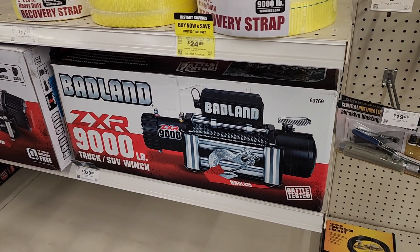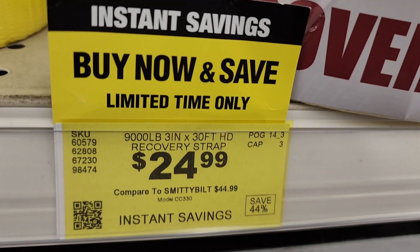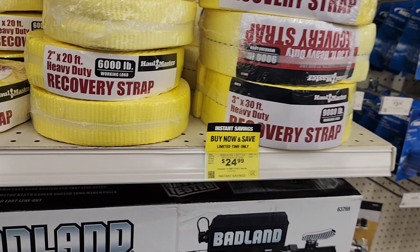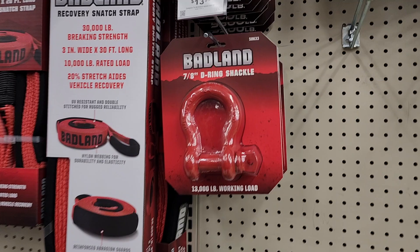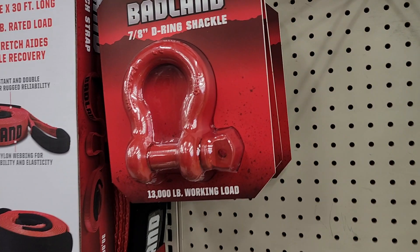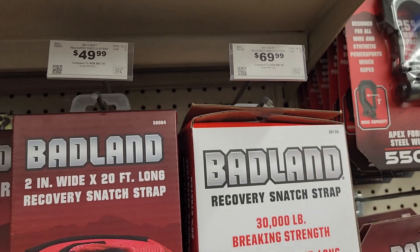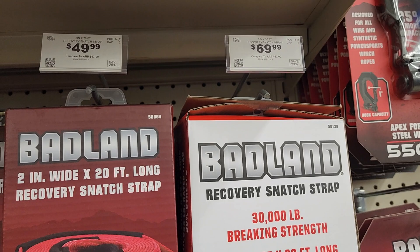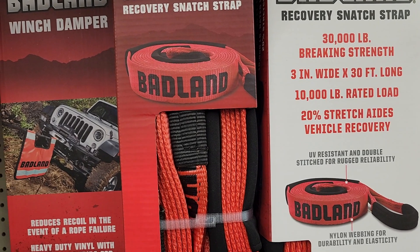Power tools section — you got 9,000-pound winches for $329, recovery straps for $24.99 which qualify for the better coupons. These are nice straps to have just in case. If you're off-road all the time get something better, but for a quick strap just in case, that's a good one. Also check out this beast — 13,000-pound capacity. You've got snatch straps and recovery straps; the one on the right is 30,000-pound rated, three-inch by 30 feet.